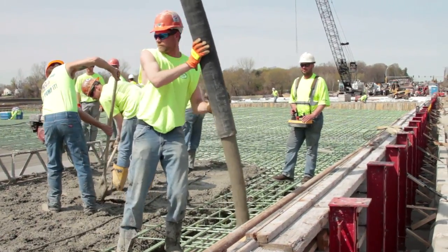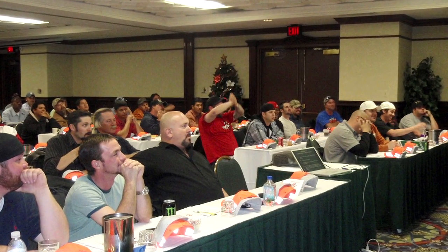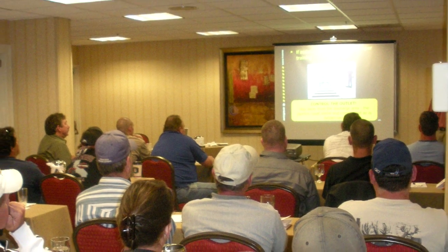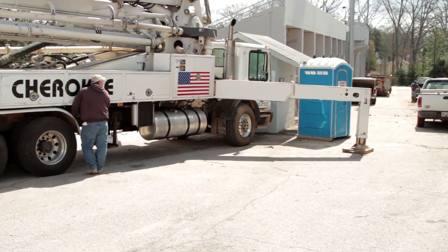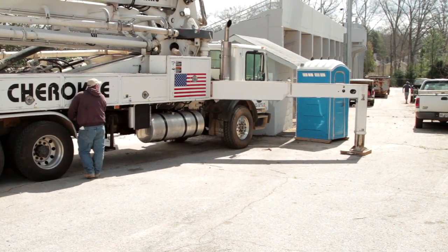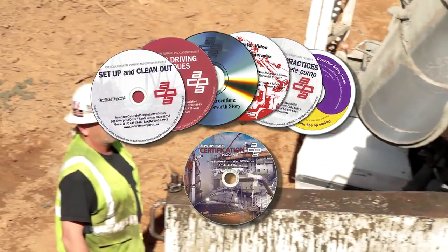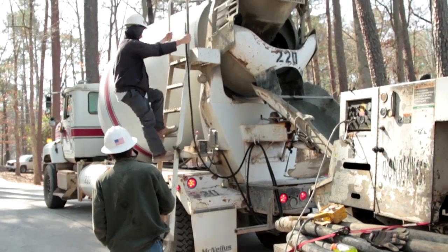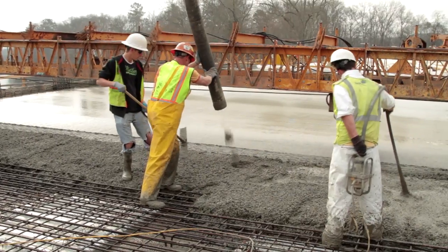Concrete pumping enjoys an impressive safety record, thanks to an operator certification program developed by the members of the American Concrete Pumping Association. Operators are certified on the different types of pump classifications, and an independent written assessment of an operator's safety knowledge is required. The association also develops safety materials that it distributes to the industry regarding safe practices for ready-mix drivers, hose men, and other co-workers near the concrete pump.